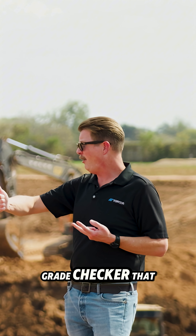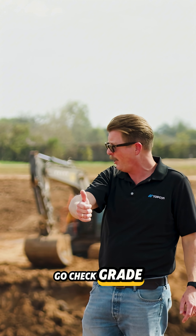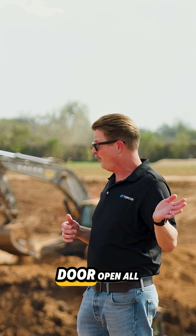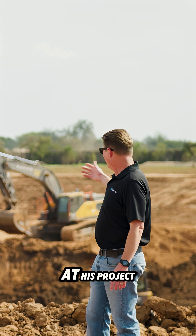Oftentimes my guys own the machine and are on it two or three times a week, if not every day. They've got a grade checker working with them all the time out on the ground, usually using a laser to check grade. So the operator has to run the machine with the door open all summer long in the heat.